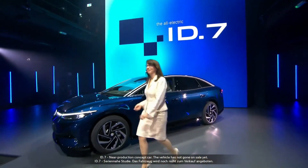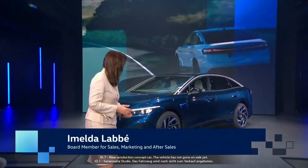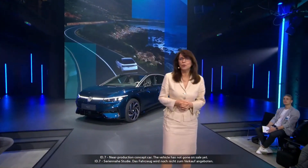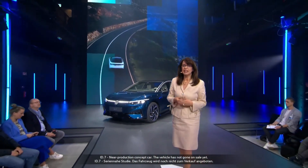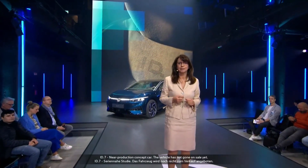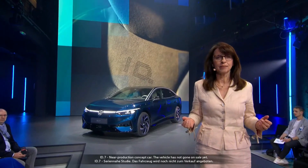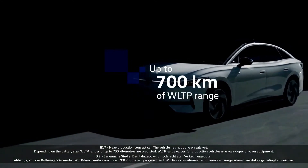Imelda Labbé, Member of the Board of Management at Volkswagen Passenger Cars for Sales, Marketing and After Sales, introduced the ID.7: 'This car is groundbreaking because it comes with completely new premium features, outstanding quality, and a new level of efficiency. It's the Passat for the electric world — and much more. The ID.7 is the sixth all-electric MEB-based Volkswagen model. Depending on battery size, WLTP ranges are predicted up to 700 kilometers.'